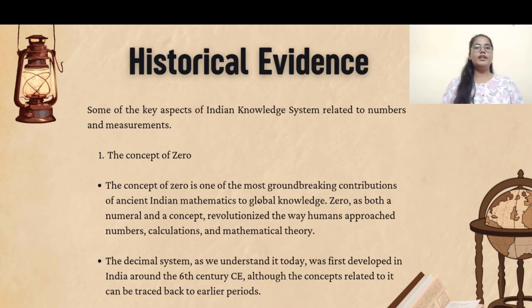Let's look at the numeral system, also known as the base-10 system. The Indian numeral system was the precursor — the earlier version — of the modern Hindu-Arabic numeral system. The Hindu-Arabic numeral system uses 10 digits, 0 to 9, and operates on a place value system.